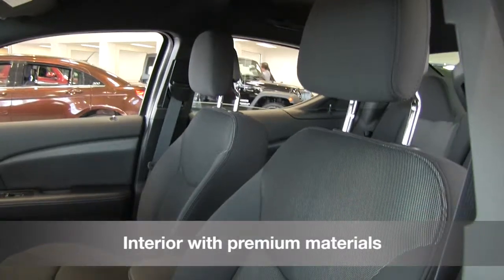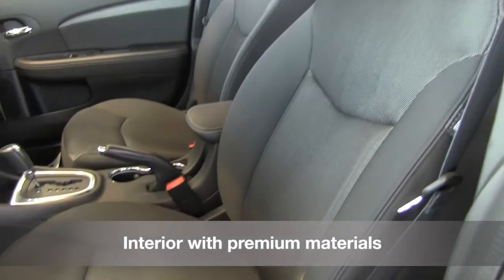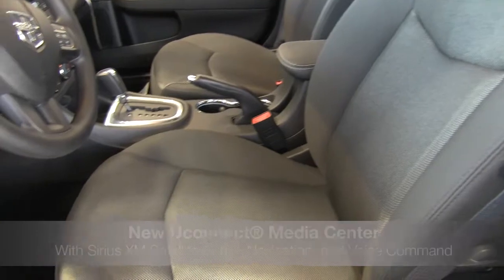The Dodge Avenger's interior offers world-class craftsmanship, featuring premium stitching and soft-touch materials throughout.